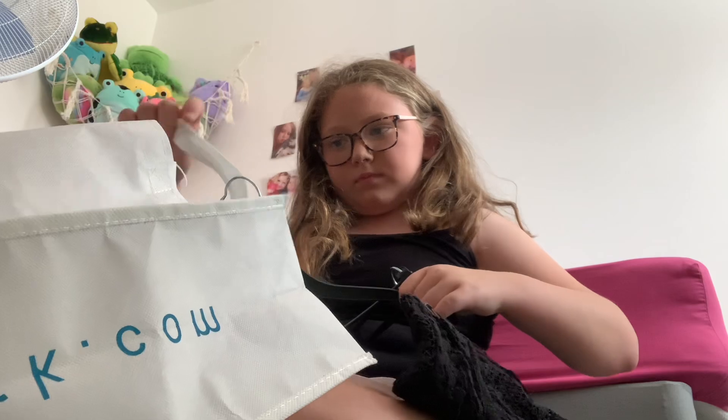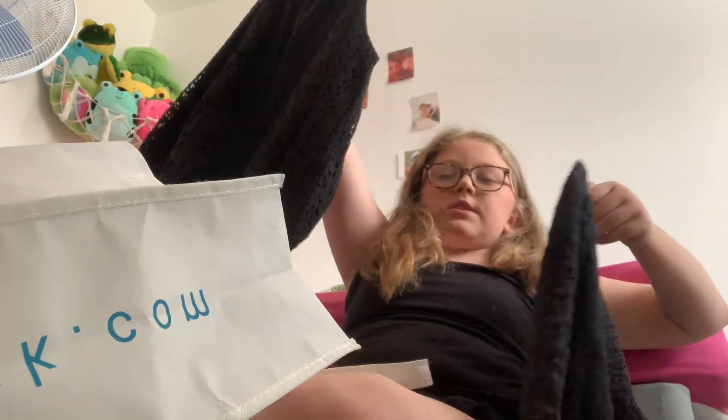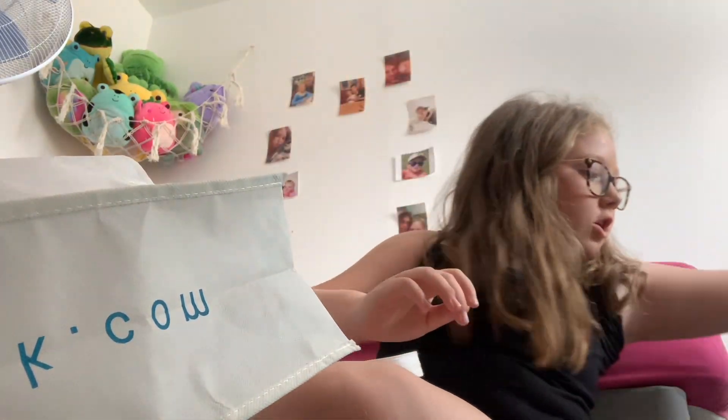It is a two-piece — it does come together but it just came off. So there's a t-shirt and there are the shorts, which are really cute.